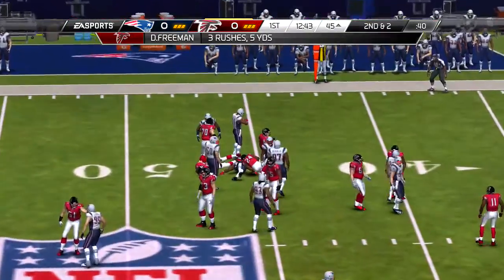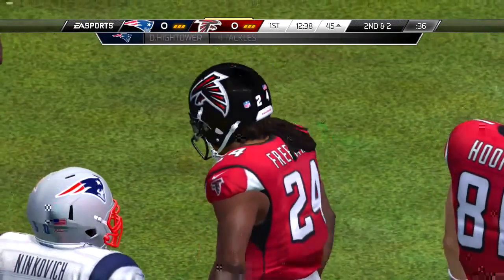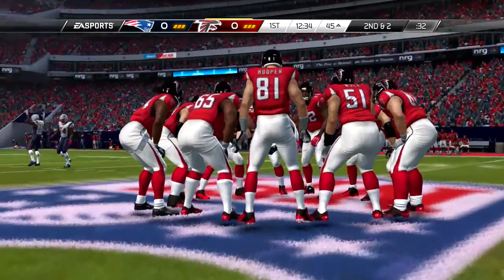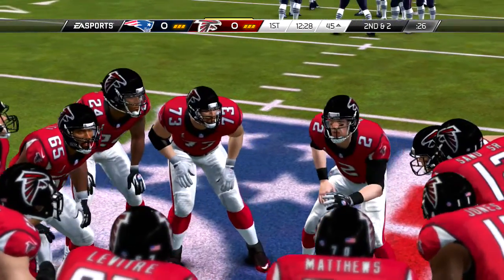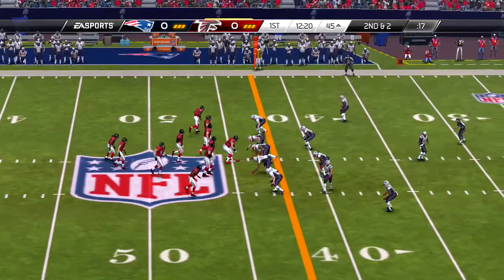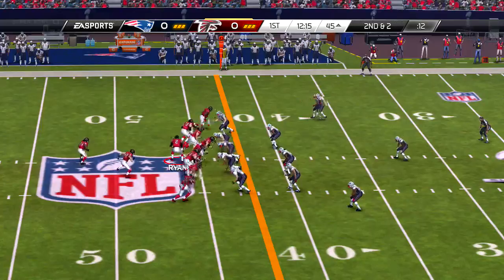And on first down, handoff, Devontae Freeman, and picks up some nice yardage. These are not the runs that you worry about early in the game. These are runs that you're establishing now for later in the game, trying to wear a defense down and create holes that you'll exploit later.